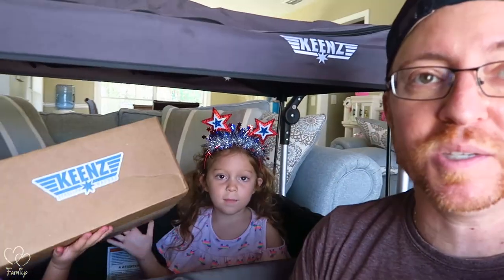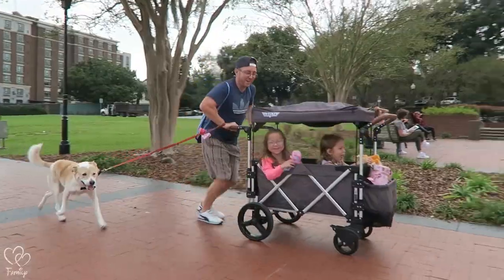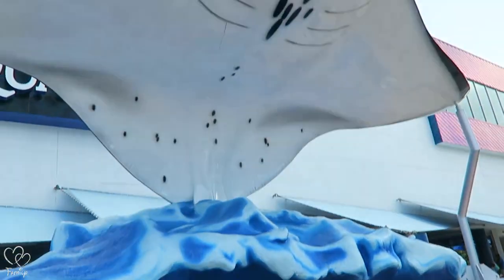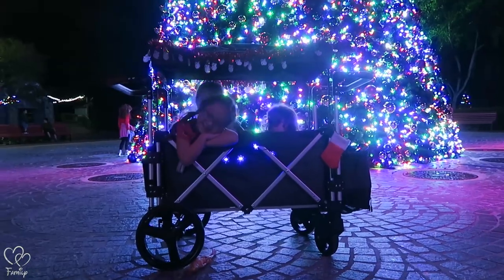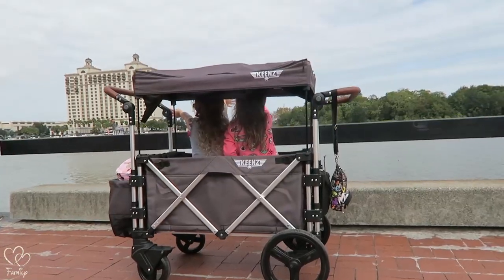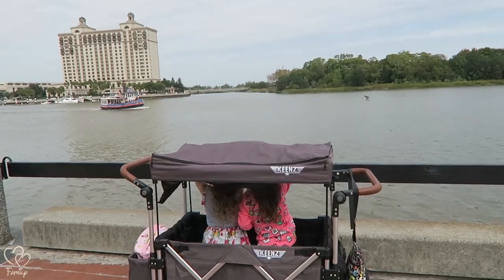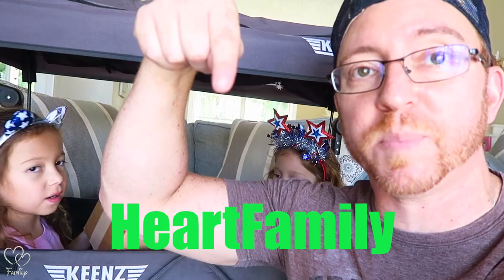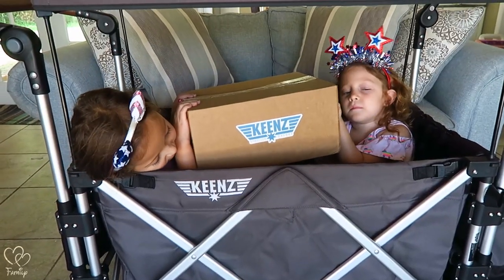We are brand ambassadors for this amazing beast of a stroller wagon back here, the Keen's 7s. If you're in the market, use our code Heart Family — one word, capital H, capital F — to get 15% off this stroller wagon.